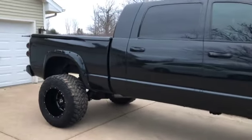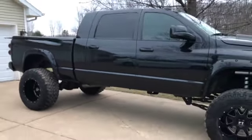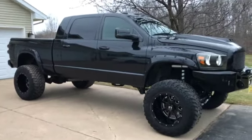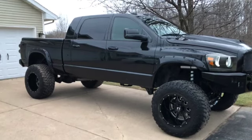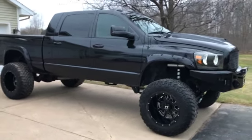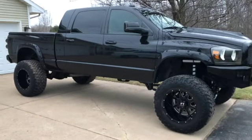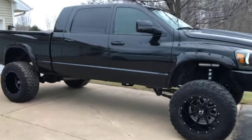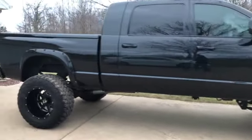The truck is 100% rust free — it's a southern vehicle, which is exactly what I was looking for. I wasn't necessarily looking for something this big, but the opportunity presented itself so I figured why not. I was going to put some sort of a lift in it anyway — probably an 8-inch on 38s — and here it is.